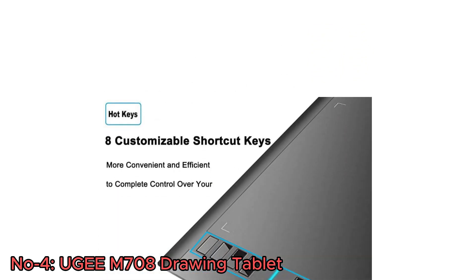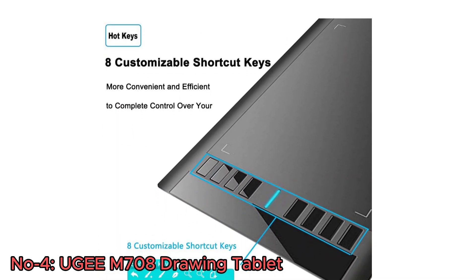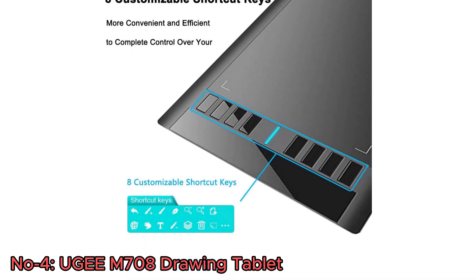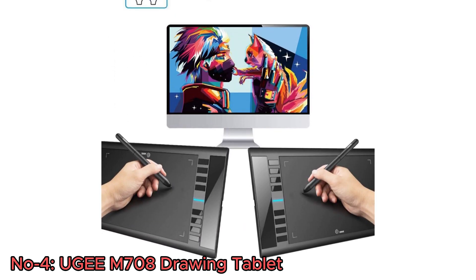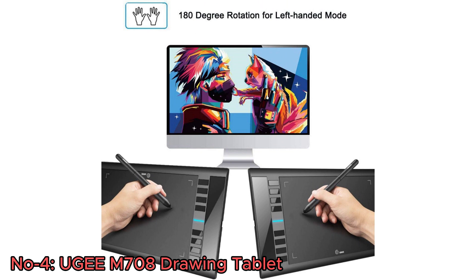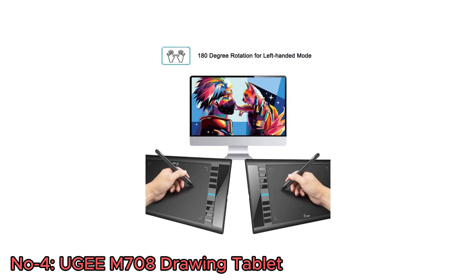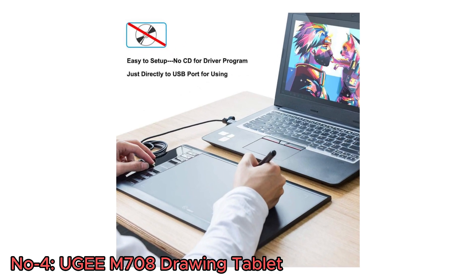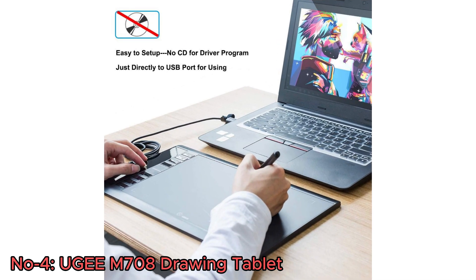What sets the UGM-708 apart are its eight customizable express keys, allowing for quick access to functions like eraser, zoom, scrolling, and undo. It caters to both right- and left-handed users with a 180-degree rotation for left-handed mode. This tablet is an excellent choice as an easy-to-setup and user-friendly tool for art creation and design.